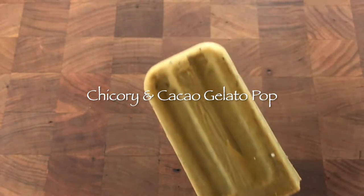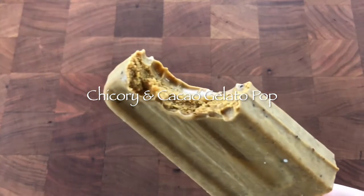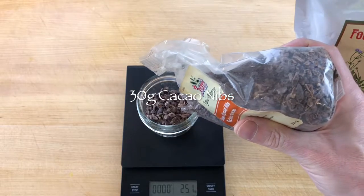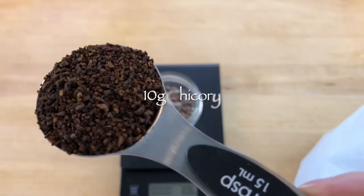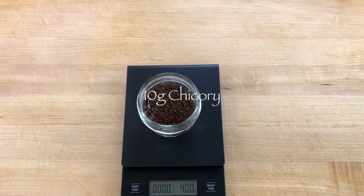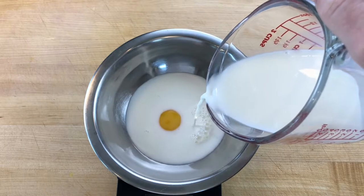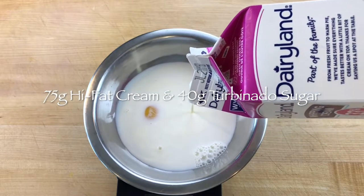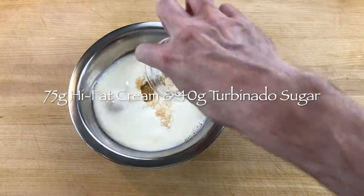Chicory is a flowering plant from the dandelion family. It can be purchased in dried form online and used as a substitute for coffee. Cacao nibs come from crushed cocoa beans, so they are good to use when you want to add an authentic chocolate flavor to gelato. Chicory and cacao together make a remarkably interesting musty and nutty mocha flavor. To make chicory cacao gelato custard, scale 30 grams of cacao nibs, 10 grams of dried chicory, 1 egg yolk, 200 grams of milk, 75 grams of high-fat cream, and 40 grams of turbinado style cane sugar, and add them to a Ziploc style freezer bag to cook the custard in.